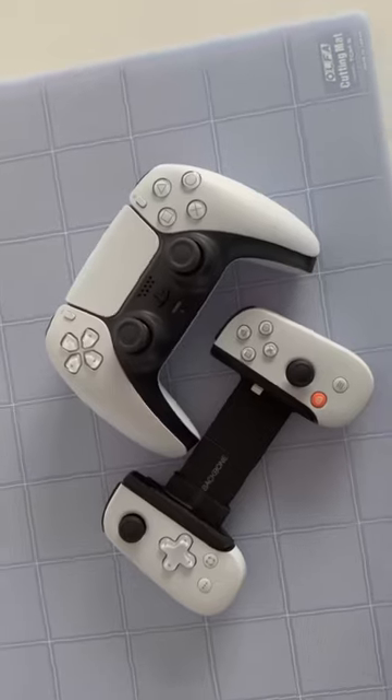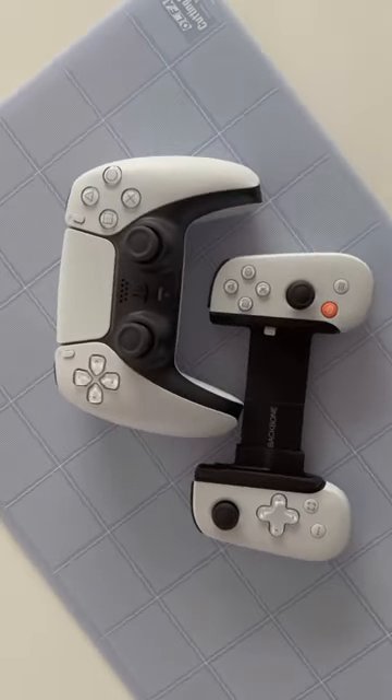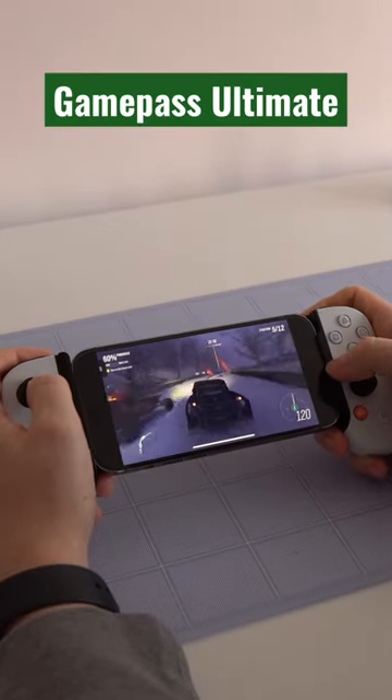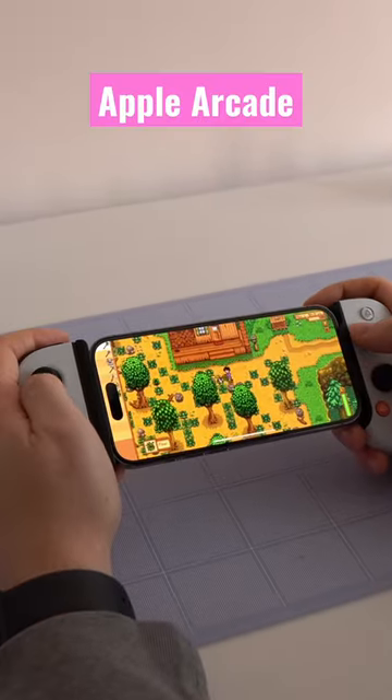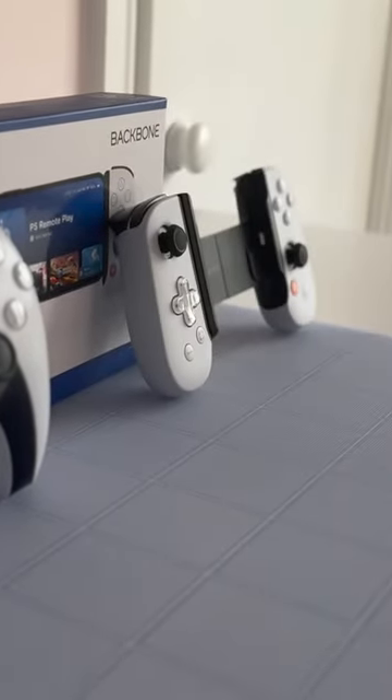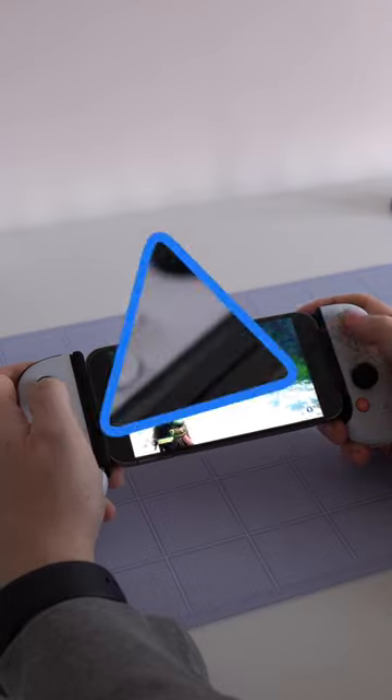The truth about the Backbone One is that it's a well-made product that really makes your phone feel like a handheld gaming device. The portability it brings to your games library makes it a brilliant way to get through your back catalogue. And this PlayStation Edition really does lift the experience of remote play.